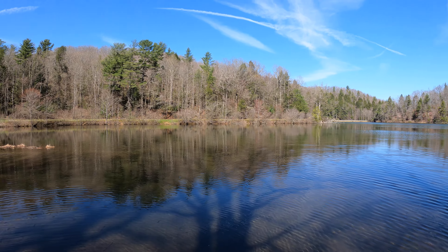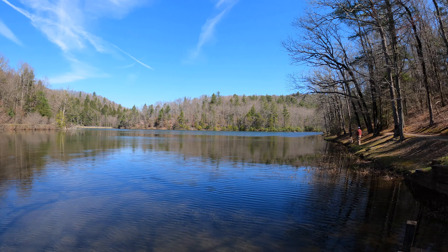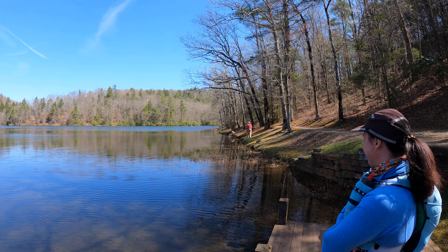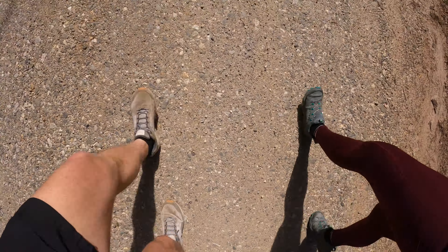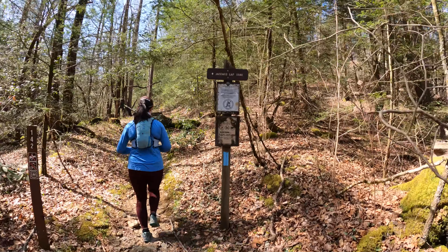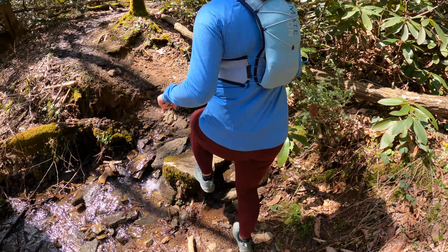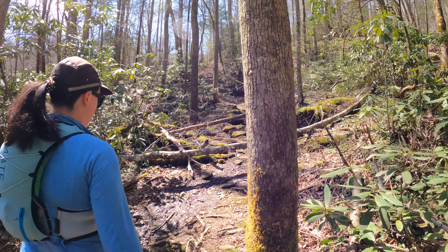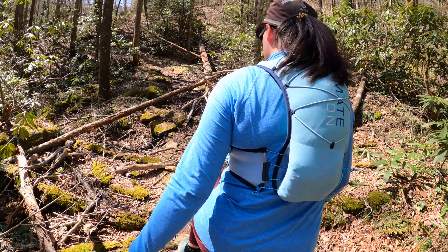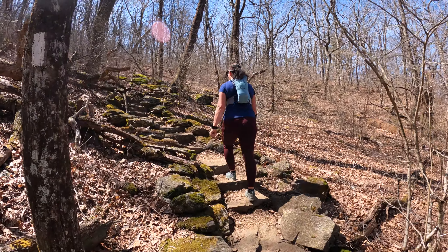Barry's grandparents joined us for a couple of days at camp, so Saturday morning we decided to take advantage of our babysitters and had them shuttle us to Lake Winfield Scott, where we began an incredible point-to-point trail running adventure. We wound up with just over 13 miles and 2,900 feet of gain, taking the Jarrard Gap Trail to the Appalachian Trail, where we headed north, climbing Blood Mountain — the highest point on the AT in Georgia. We then turned around, heading back south along the AT to the Dockery Lake Trail, which led us back to camp.